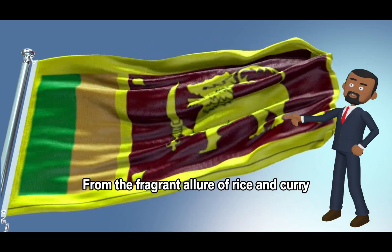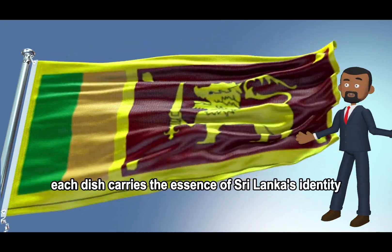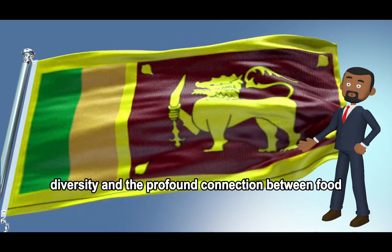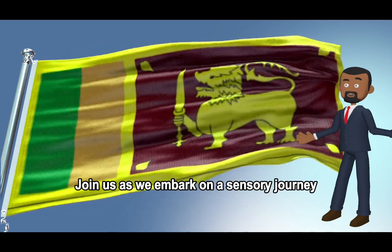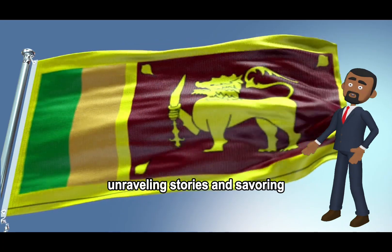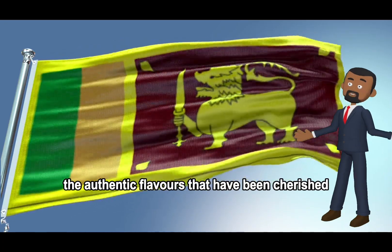From the fragrant allure of rice and curry to the crispy delight of hoppers, each dish carries the essence of Sri Lanka's identity — a fusion of tradition, diversity, and the profound connection between food and shared moments. Join us as we embark on a sensory journey through bustling markets, cozy family kitchens, and the heart of Sri Lankan culture, unraveling stories and savoring the authentic flavors that have been cherished for generations.